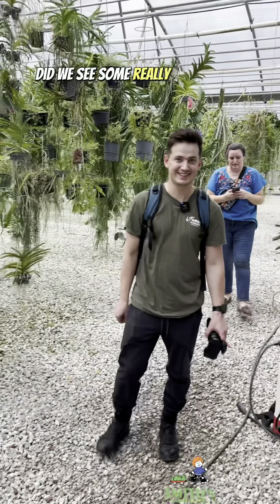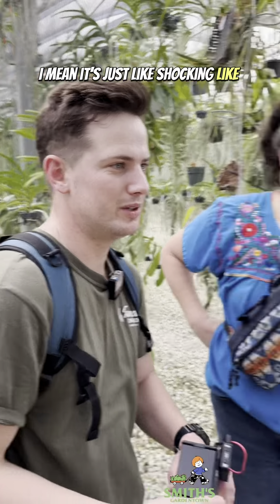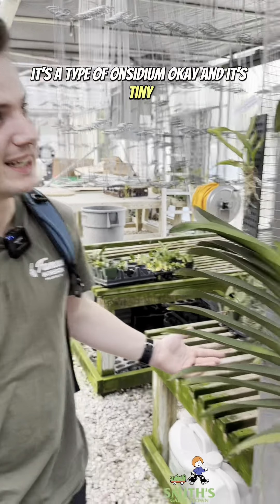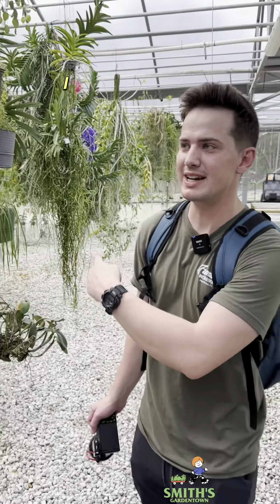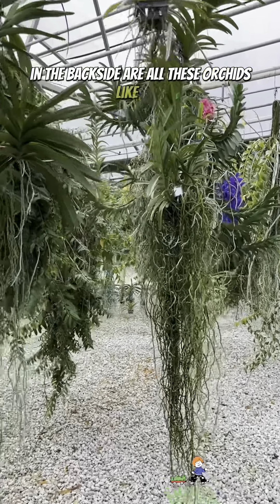We've seen some really, really cool orchids over there. Is this like the coolest place you've ever been? I mean, it's just like shocking. What is that? It's a type of Oncidium — and it's tiny. Half of these orchids I didn't even know existed. I haven't even been to this one. All across that wall on the backside are all these orchids that I've never seen.